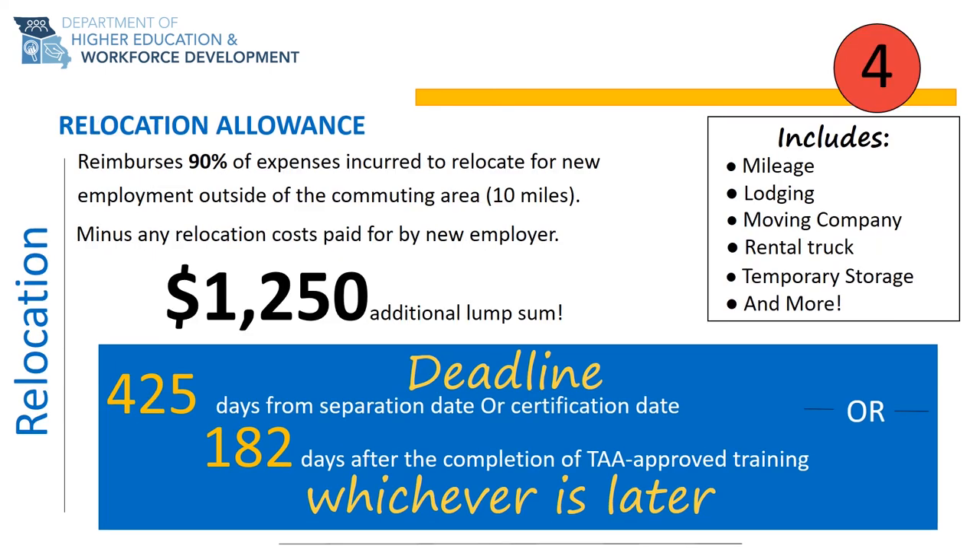The fourth benefit of the TAA program is relocation allowance. Relocation allowance works much like the job search allowance, except this benefit reimburses 90% of the allowable cost to relocate you, your family, and all of your belongings if you gain suitable reemployment outside of your commuting area. There is no maximum dollar amount for reimbursement; however, there is a maximum weight limit of 18,000 pounds.